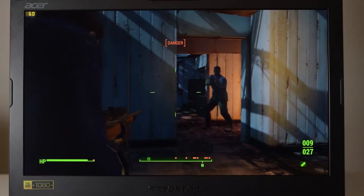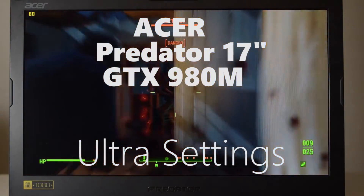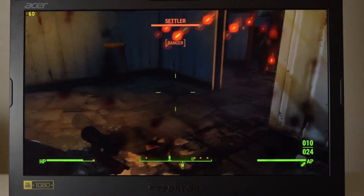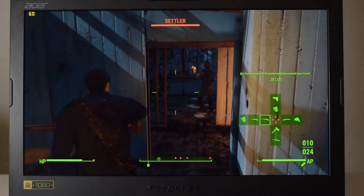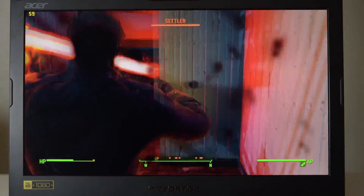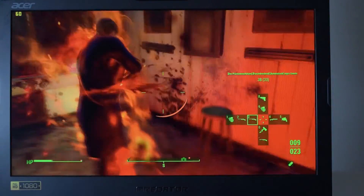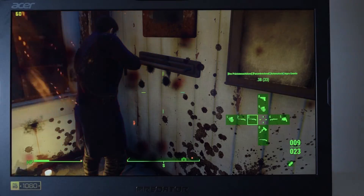Here was the big surprise: the Acer Predator 17-inch gaming laptop with a GTX 980M doubles the frames per second compared to the XPS 15 and the Alienware 13-inch. I did not expect it to beat the Alienware 13 with the graphics amplifier attached with a GTX 980. You're getting just about a solid 60 frames per second on this Predator, and that just blew me away. If you're looking for a gaming laptop, look no further — it is an absolute beast.